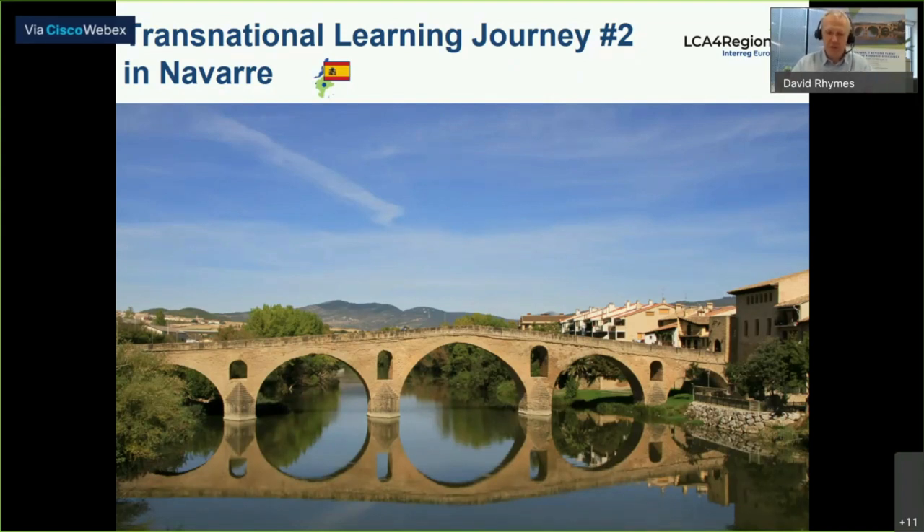For those of you whom I didn't meet yesterday, let me just briefly introduce myself again. My name's David Rimes and I'm a language training consultant here in Navarra. I'll be moderating this session today and also tomorrow, Thursday. Today, our main focus is going to be on LCA good practices on resource efficiency.